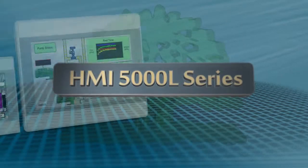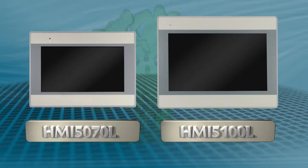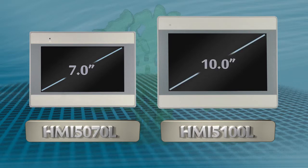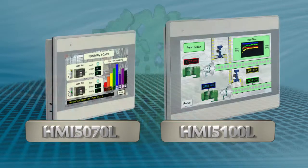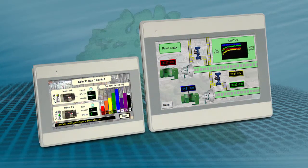Presenting the HMI 5000L Series Graphic HMIs. The HMI 5070L has a 7-inch touchscreen and the HMI 5100L has a 10-inch wide touchscreen, both with an 800x480 pixel resolution. The chassis have an ultra-slim design, which allows for mounting in tighter spaces than other HMIs.